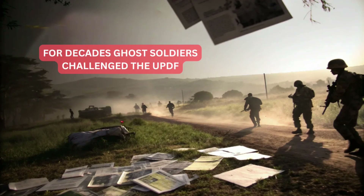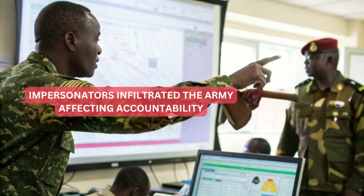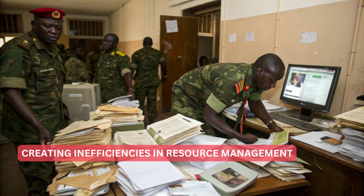For decades, the Uganda People's Defense Forces faced a significant challenge: ghost soldiers. Impersonators infiltrated the army, causing financial losses and affecting accountability. Despite multiple interventions, the problem persisted, creating inefficiencies in resource management.